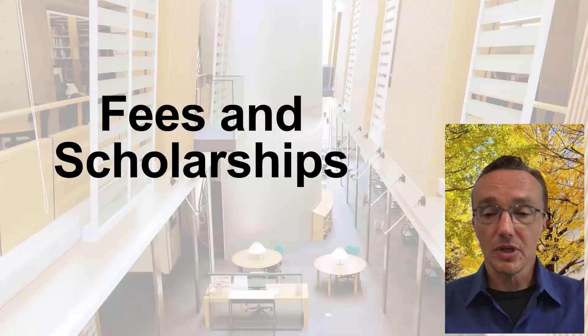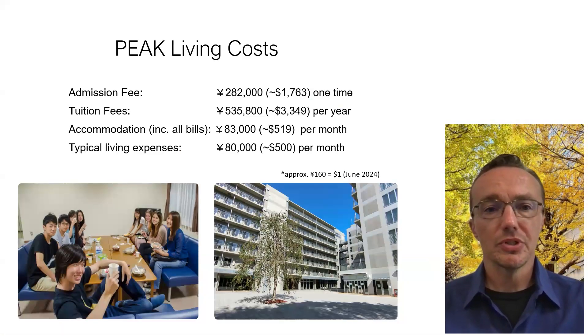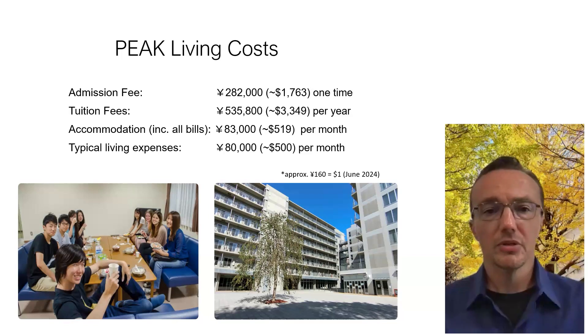In terms of fees and scholarships, as of 2024 reflecting the current exchange rate of about 160 yen to a US dollar: the admission fee is about $1,763 — a one-time fee. The tuition fee per year is $3,349. If you live on campus, accommodation is $519 per month, which includes all bills. Typical living expenses in addition to this, for example for food, are about $500 per month.